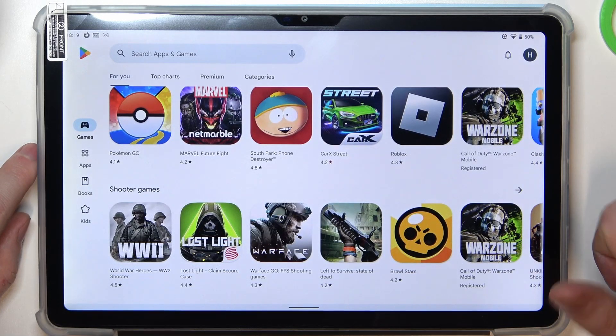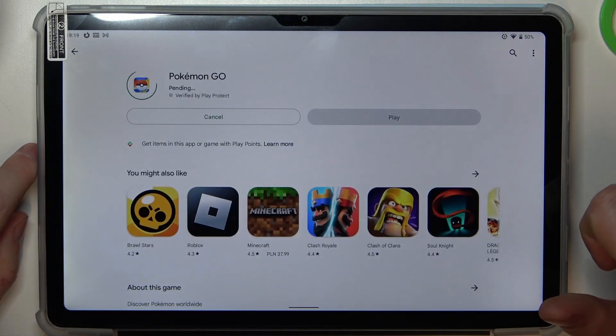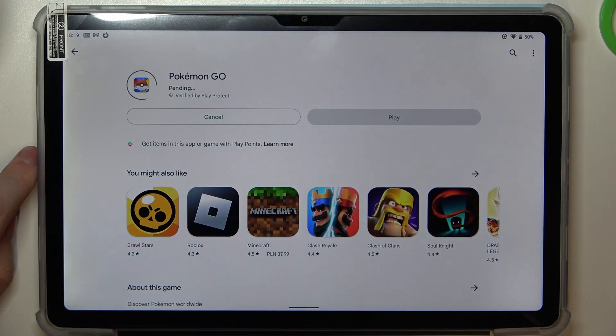Let's start with Google Play Store. If we try to install any games or apps, for example, we hit that install button but it's stuck on a pending mode and won't begin the actual download.